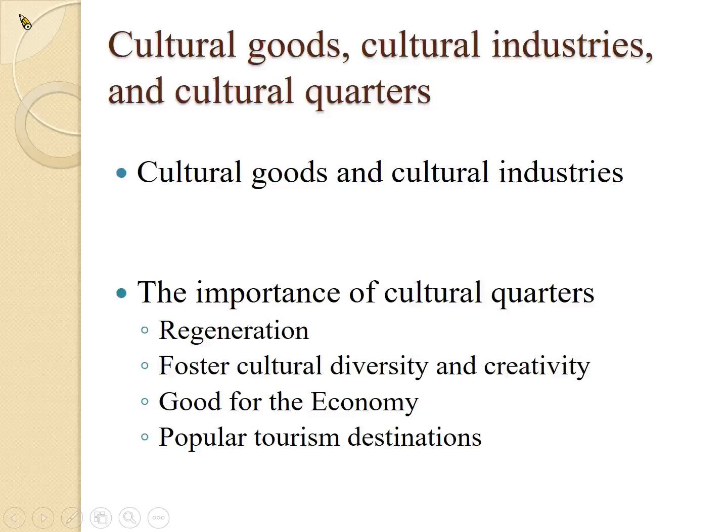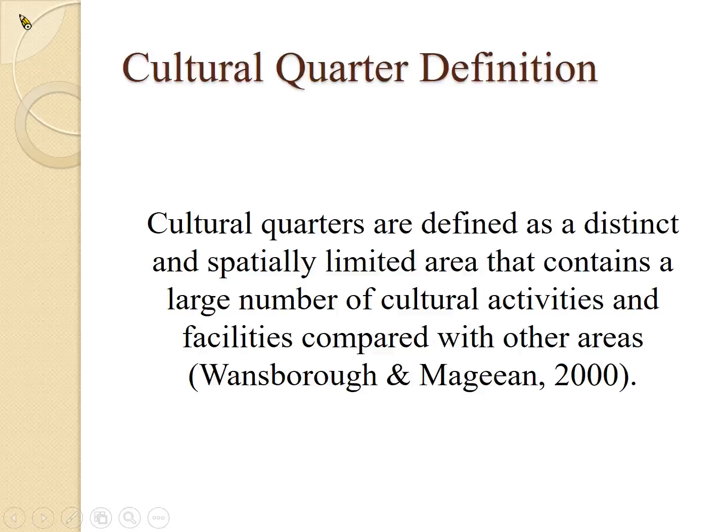Why is cultural quarter important? Because cultural quarters have the ability to regenerate a city or regenerate an area. They can foster cultural diversity and creativity. They are good for the economy and can become a very popular tourism destination, as I'll show you. Cultural quarters are defined as a distinctive and specifically limited area that contains a large number of cultural activities and facilities when compared to other areas.